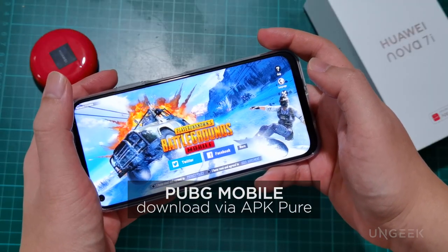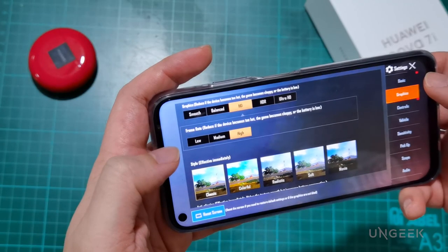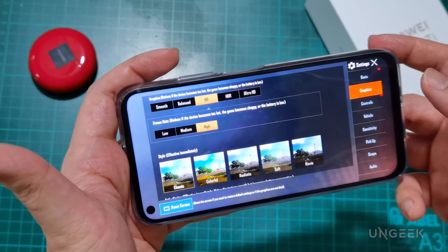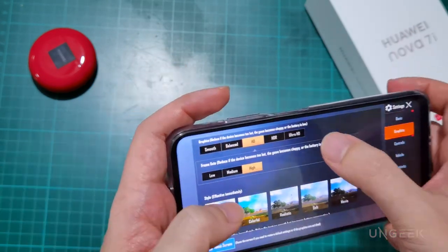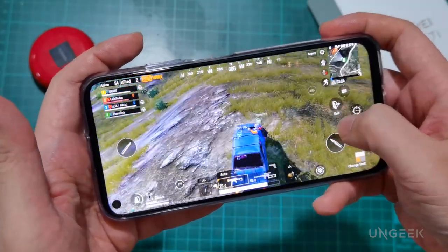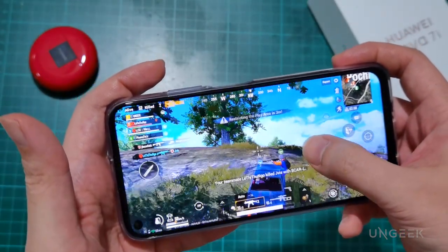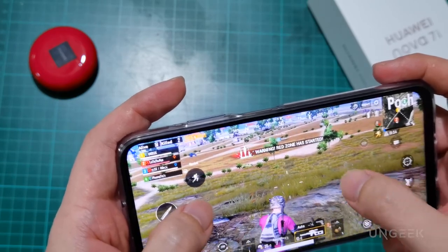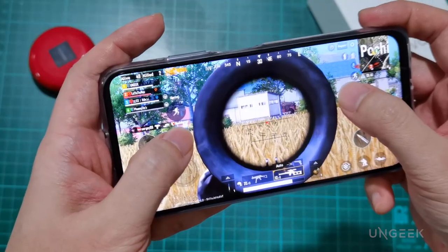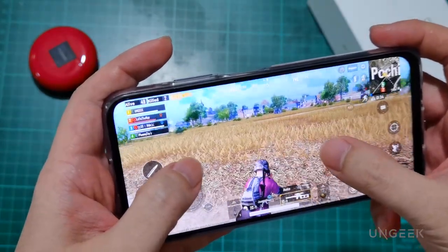PUBG Mobile, or PlayerUnknown's Battlegrounds — one of the games that pushed the popularity of the battle royale genre. On initial run, the Huawei Nova 7i clocks it at HD graphics and high frame rate. When you try HDR and Ultra HD, it will not allow those settings. However, playing at HD is still an enjoyable experience — me and my team were able to roam around the map and we were victorious. I was really impressed by how buttery smooth everything is. For battle royales and shooters, high frame rate matters a lot, and playing PUBG on the Nova 7i is genuinely enjoyable.